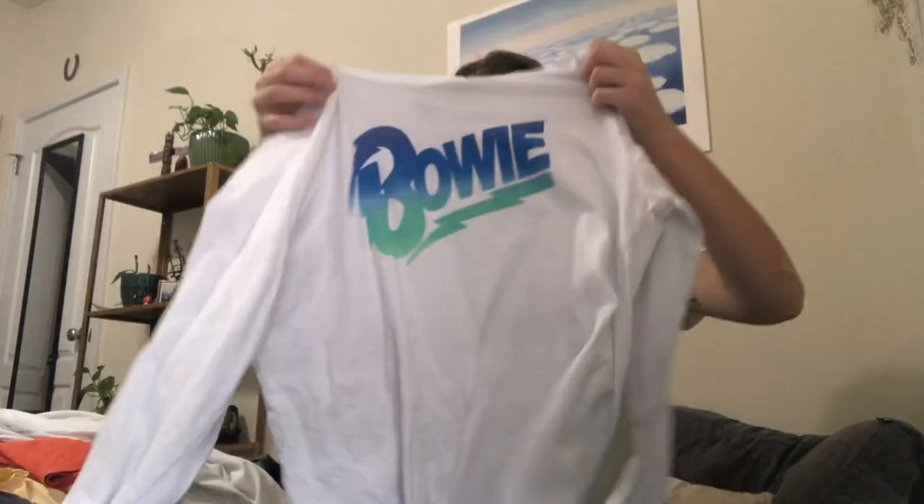Another white t-shirt, this one's long sleeve — it's a David Bowie shirt. Cool colors, cool graphic, it's from his tour. It's comfy and cute and maybe I'll listen to more of his music soon.